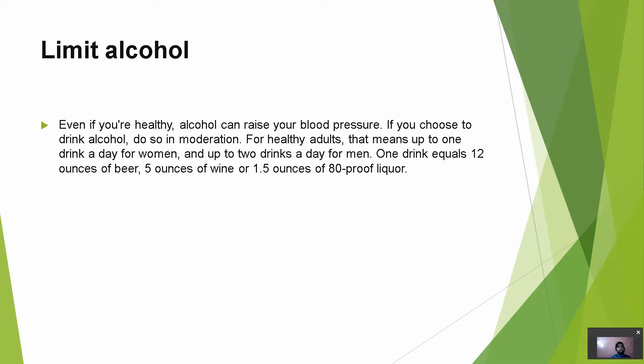Next is to limit alcohol. Alcohol can raise your blood pressure, so if you choose to drink, do so in moderation. For healthy adults, that means up to 1 drink a day for women and up to 2 drinks a day for men. One drink equals 12 oz of beer, 5 oz of wine, or 1.5 oz of 80-proof liquor. If alcohol intake exceeds the recommended limit, it can result in hypertension, so keeping it within limits will help maintain blood pressure in a normal range.